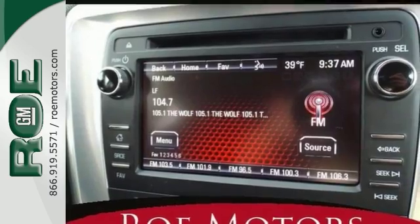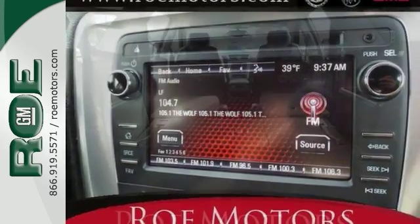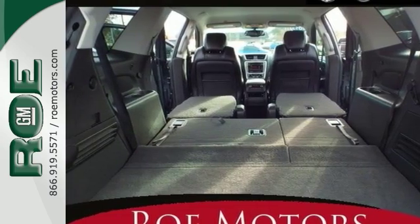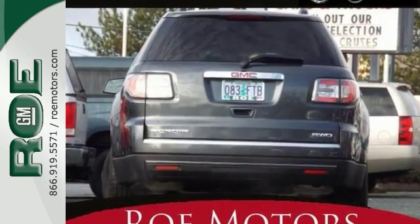Features include the alloy wheels, leather seats, the touchscreen, the CD player, multifunction steering wheel, and more. Come in and take it for a test drive.